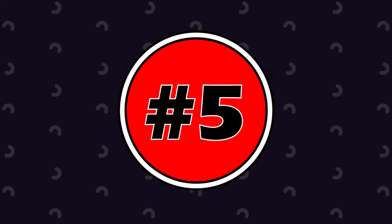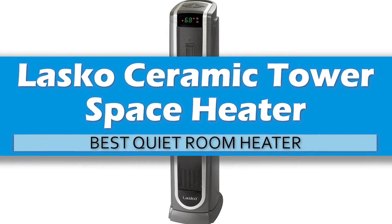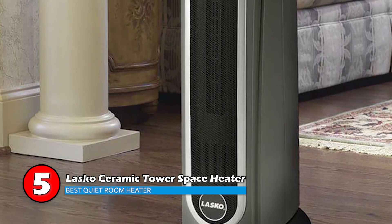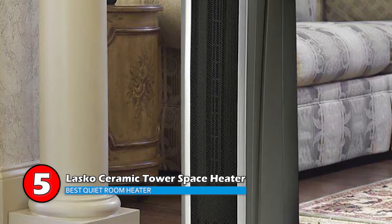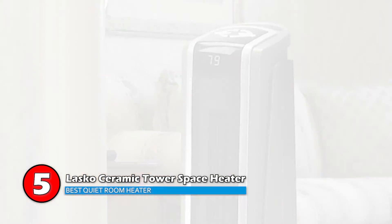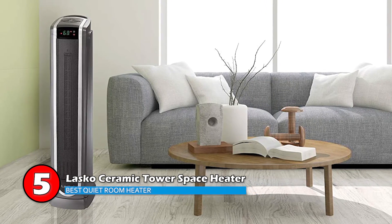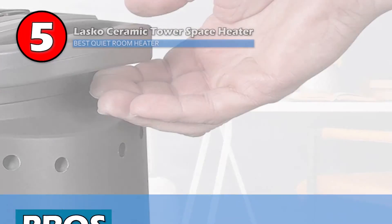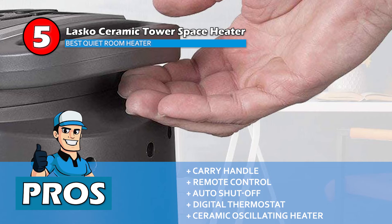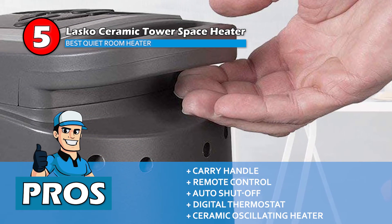First we have the Best Quiet Room Heater: the Lasko Ceramic Tower Space Heater. It heats a small space in a few minutes and heats up a larger room in a matter of 15 minutes. It is not hot to touch and doesn't overheat, shutting off automatically. It takes up a small area and is quite easy to operate and store. Its pros are that it is quite portable thanks to the carry handle, and it comes with a remote control for ease of use.